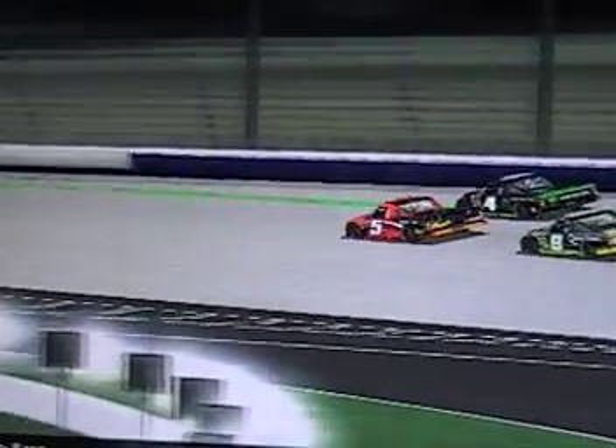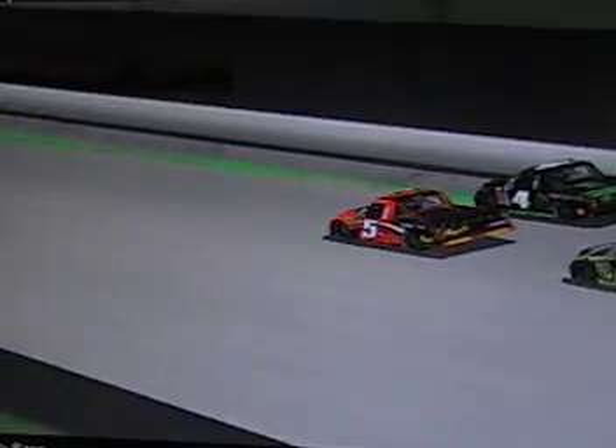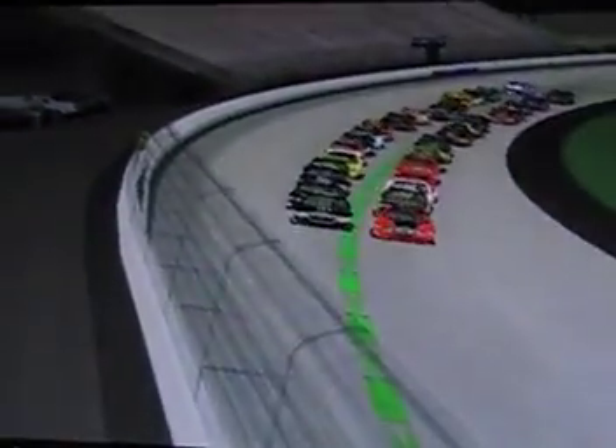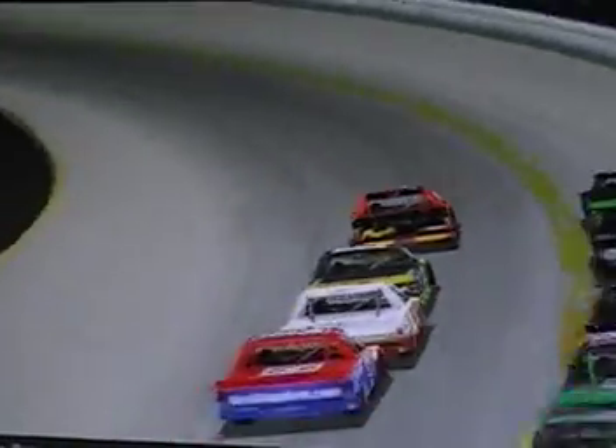The pace truck is on pit road and here they come — the green flag about to wave here at Nashville Super Speedway. Luke Walker will lead them down in truck number 5. The green flag waves and here we go at Nashville! Lined up in two-by-two formation through turns one and two. Luke Walker jumps out in front; in second goes the 8 truck of Austin Marshall.